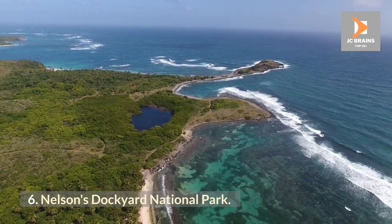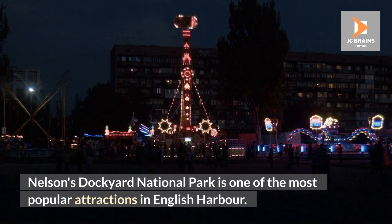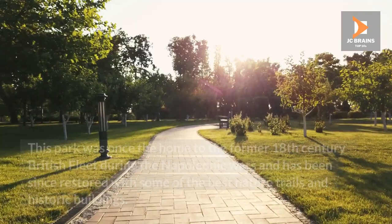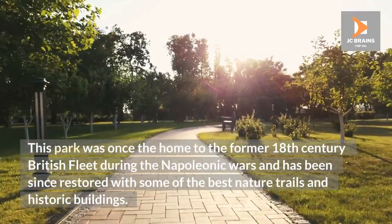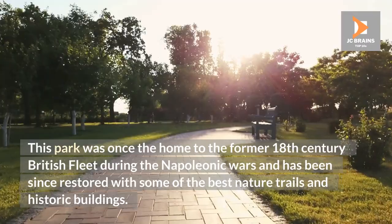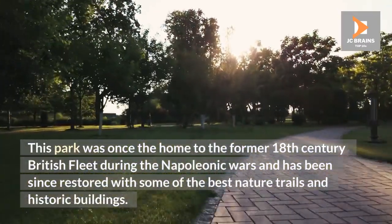Nelson's Dockyard National Park. Nelson's Dockyard National Park is one of the most popular attractions in English Harbor. This park was once the home to the former 18th century British fleet during the Napoleonic Wars and has since been restored with some of the best nature trails and historic buildings.